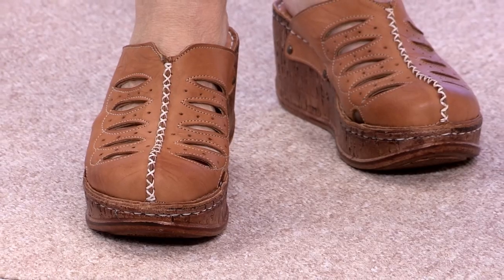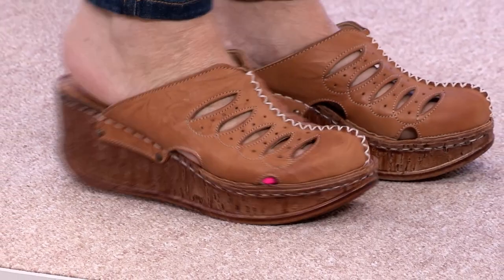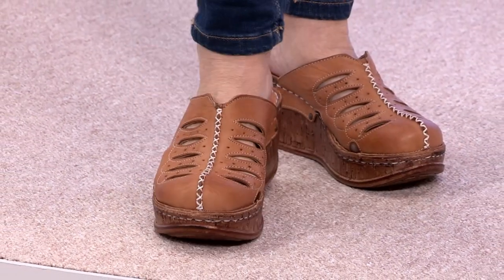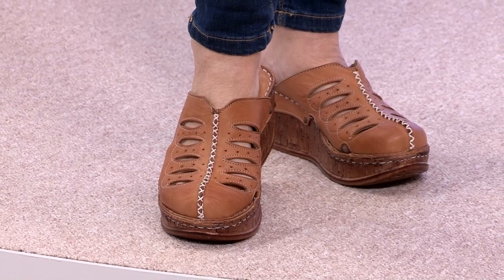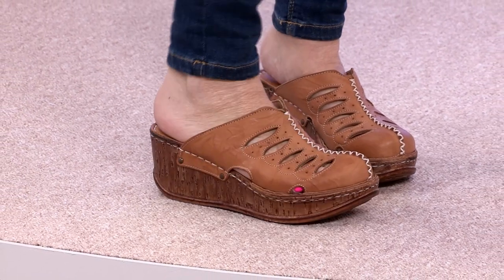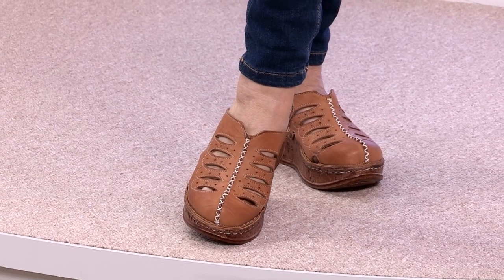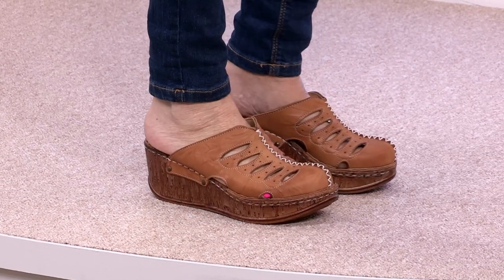We should have weighed them because they're light as a feather. Do you remember years ago, clogs used to weigh so much. You'd always get a cracked heel because they were wood on the bottom, and when they slapped against your heel you'd get cracked, dry skin. Not anymore — no, no. These are gorgeous. I love the tan. The cutouts and the stitching detail are beautiful.